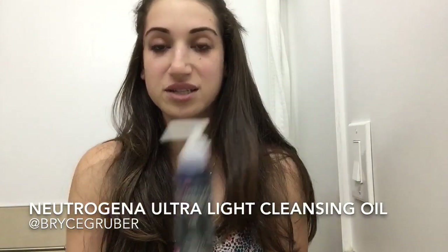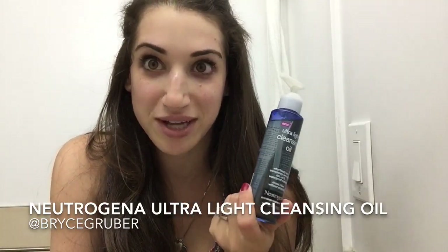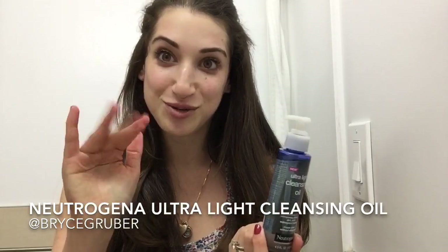If you're looking for it, it's the Neutrogena Ultralight Cleansing Oil and I'm gonna have it on the Luxury Spot calm pretty soon. See you soon guys, bye!